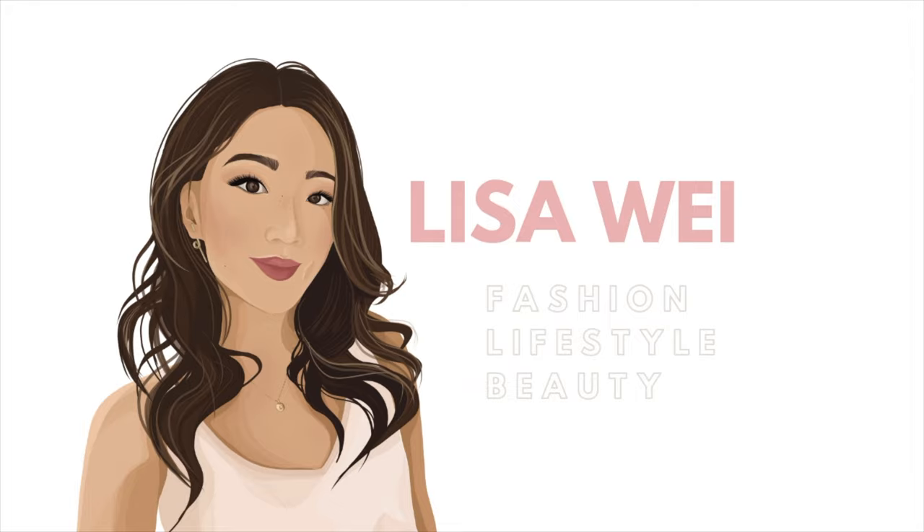Hey guys, it's Lisa and welcome back to my channel. For today's video, I'm going to be going through my favorite Verb hair products in the order of my haircare routine.